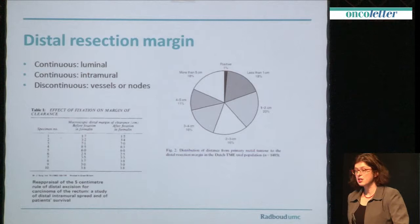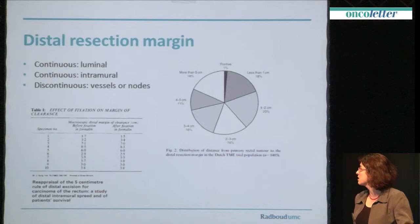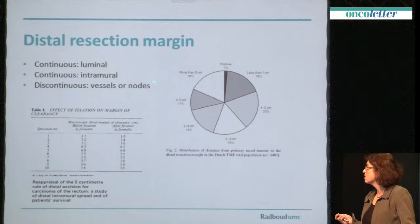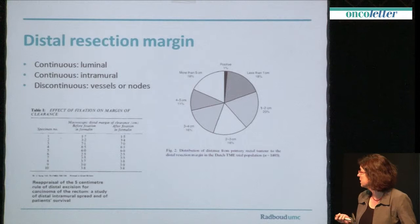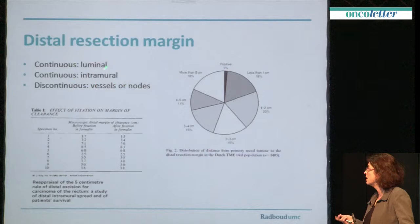If we first start off with the distal resection margin, that used to be the important margin before the concept of circumferential resection margin and total mesorectal excision. There are various ways in which the distal resection margin can be positive. You can have a tumour which grows from the luminal side into the distal resection margin — that doesn't happen very often, because most of the time we are very much aware of the luminal tumour. There's also the intramural spread of a tumour, supposedly a maximum of 2 cm intraluminal, which was where the 5 cm distal margin rule came from. And then there is the discontinuous spread into the distal resection margin, either by vessels or in lymph nodes. Is it really a big problem, distal resection margin involvement?